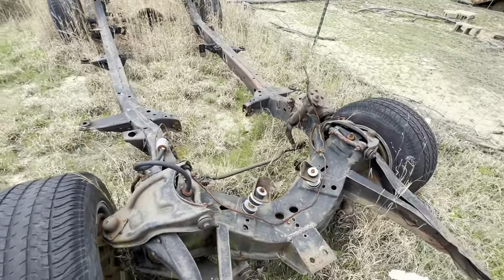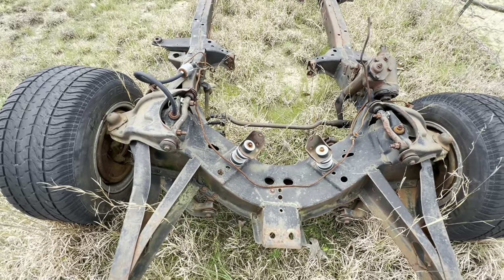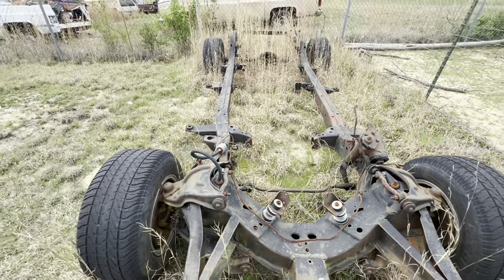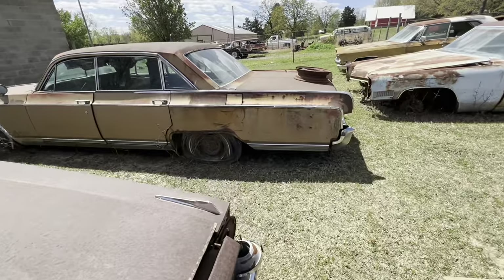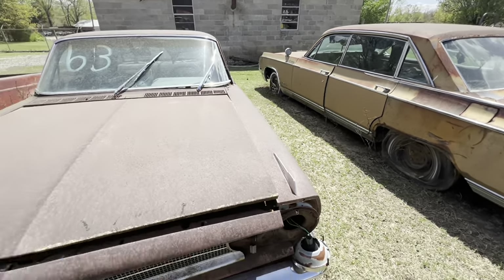It's a 55, 56, 57 Chevrolet — you can tell from the motor supports, the V8 motor supports. That's a decent looking frame. And there's a 62 Oldsmobile 98. Every car is $700.